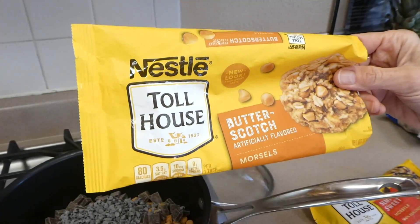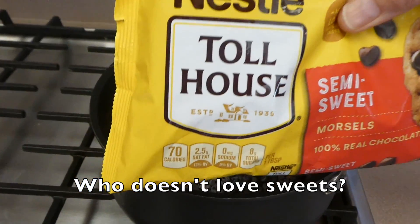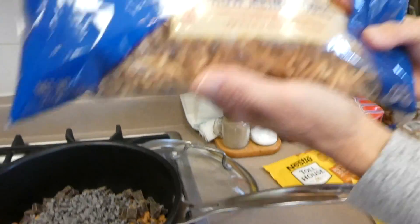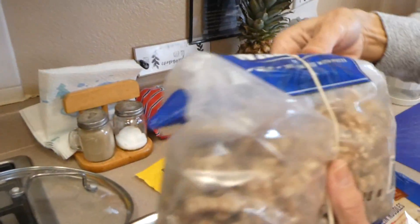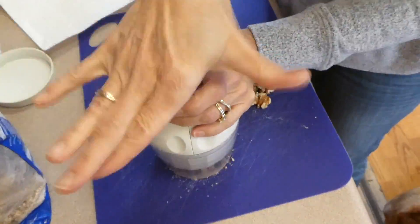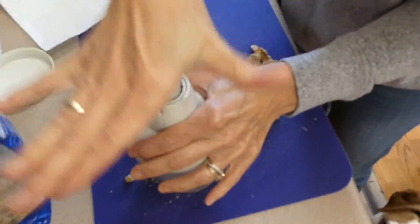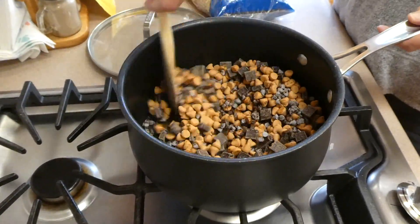My family always loves dessert first, so to kick this week off I'm showing you this dessert recipe. All it is is two cups of butterscotch chips, two cups of semi-sweet chocolate chips, six ounces of chow mein noodles, and a cup of crushed walnuts. To crush the walnuts I'm using a little chopper, chopping them into as small pieces as I can.